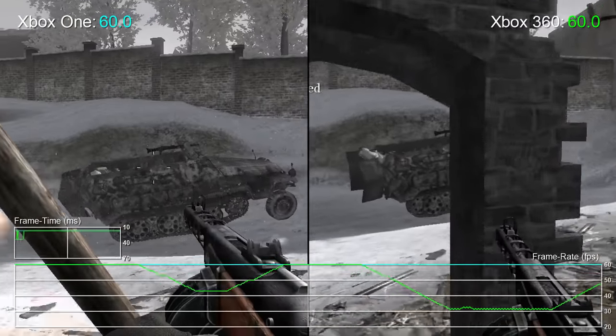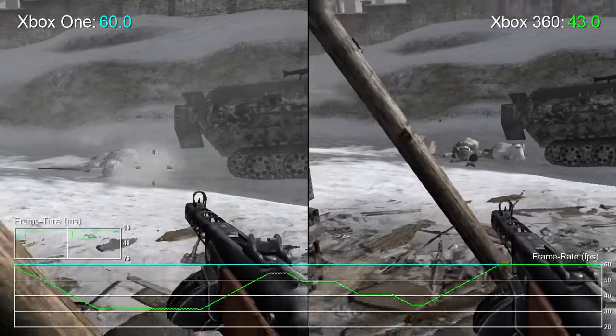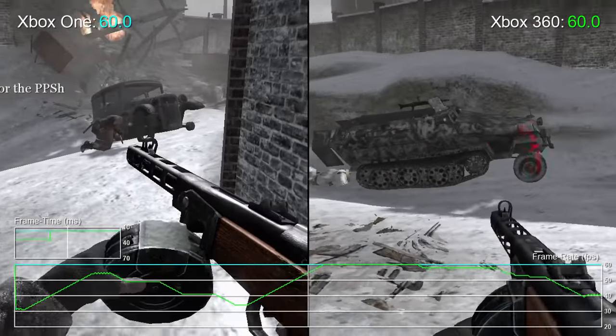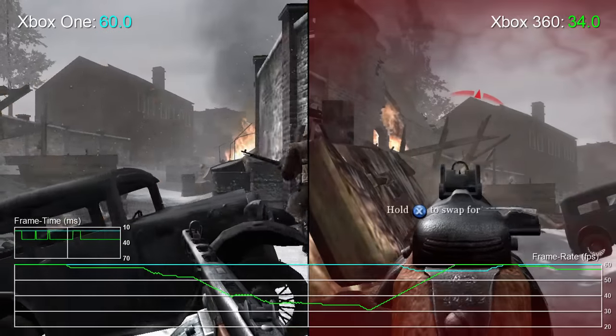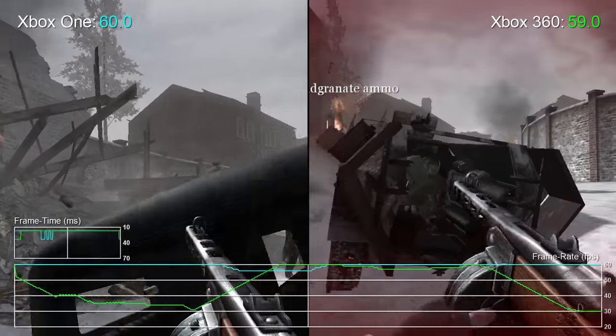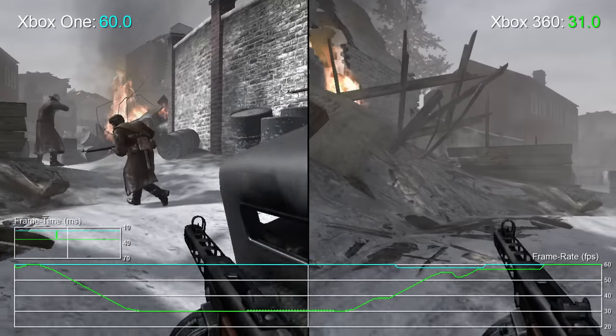Hello, it's Tom with Digital Foundry. Now this will bring back strong memories of the Xbox 360's launch. This is Call of Duty 2, a 2005 release from Infinity Ward that really set the template for the games later to come in the series. It's maybe a tad bare-bones by today's standards, but it's now fully playable on Xbox One via back-compat support.